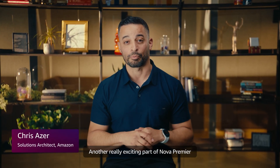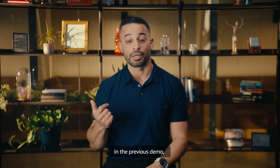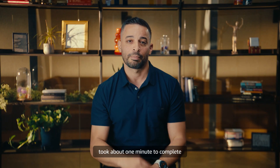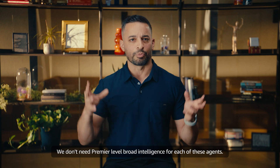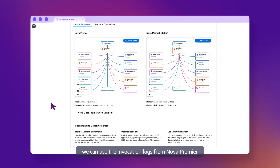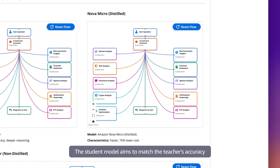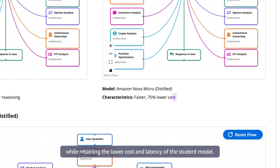Another really exciting part of Nova Premier is what it unlocks for the other Nova models by being the most capable teacher model for distillation. In the previous demo, we showed how an entire investment research process took about one minute to complete because each of the collaborator agents was powered by Nova Premier. We don't need Premier-level broad intelligence for each of these agents. Using Amazon Bedrock model distillation, we can use the invocation logs from Nova Premier as a training dataset for the student model. The student model aims to match the teacher's accuracy at that specific use case while retaining the lower cost and latency of the student model.